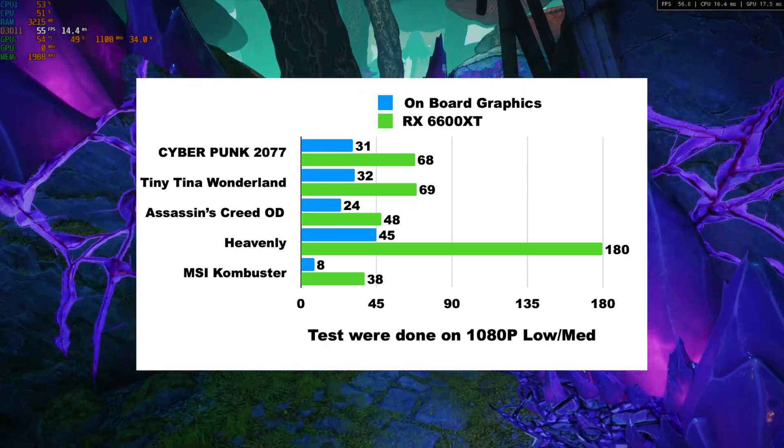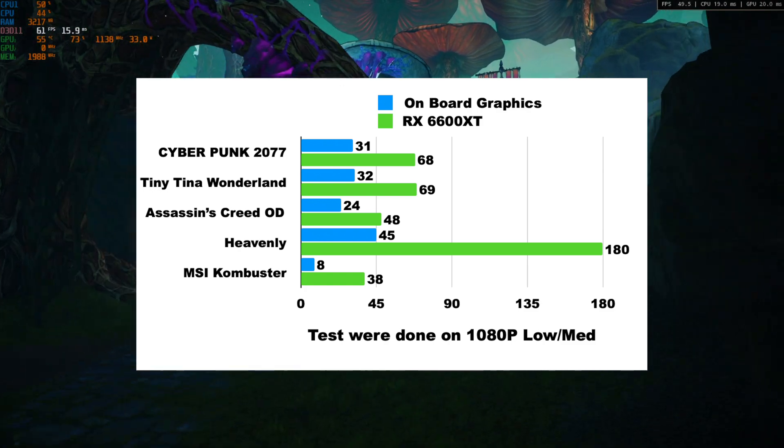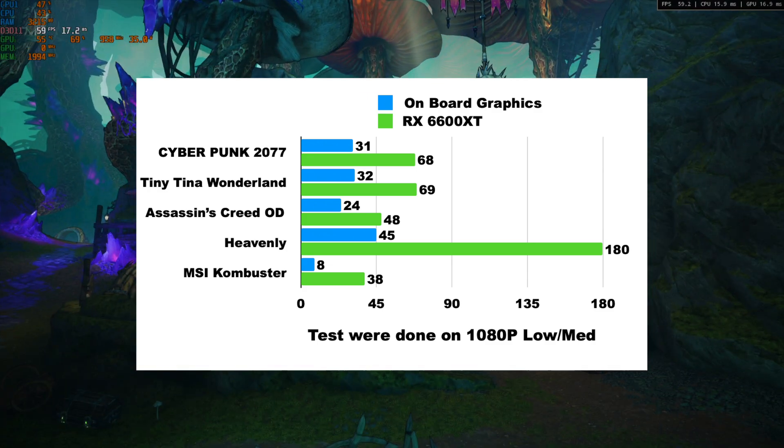Compared to onboard graphics at 1080p low-medium settings, the RX 6600 XT doubles performance in Cyberpunk, Tiny Tina's Wonderland, and Assassin's Creed Odyssey. In the GPU-bound benchmarks Heavenly and MSI Combustor, it more than triples performance — though keep in mind those are GPU-bound benchmarks.